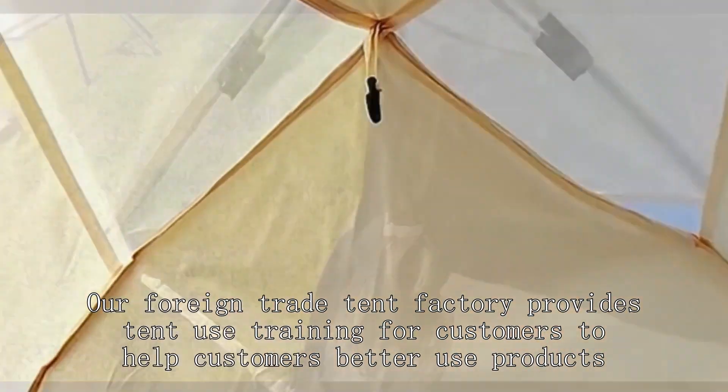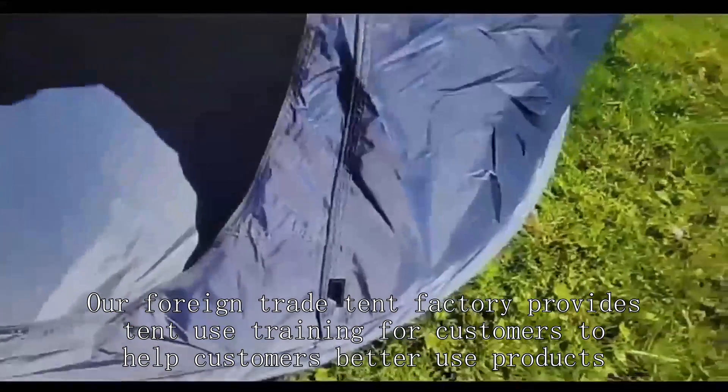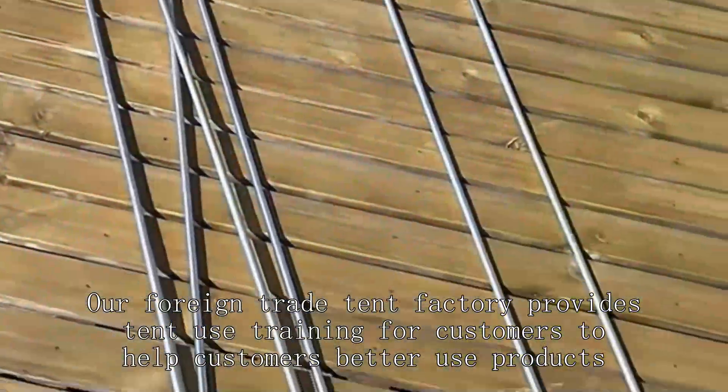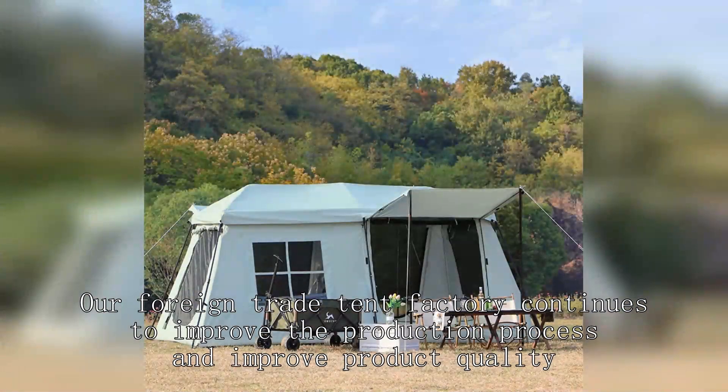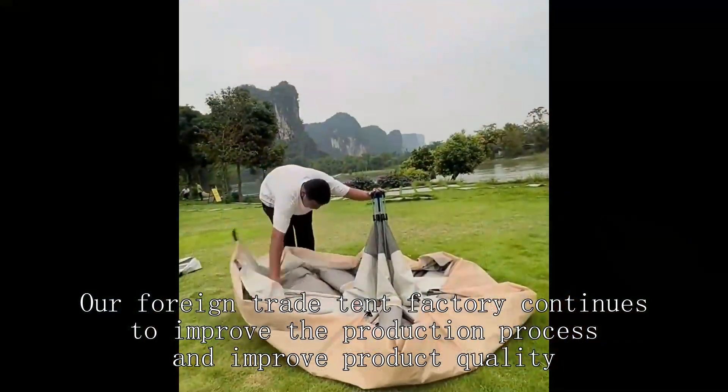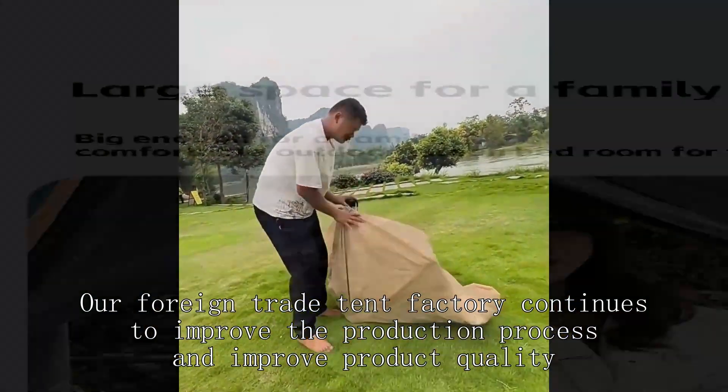Our foreign trade tent factory provides tent use training for customers to help customers better use products. Our foreign trade tent factory continues to improve the production process and improve product quality.